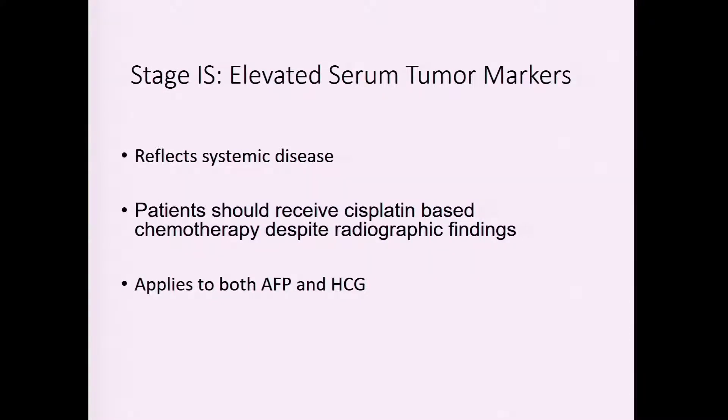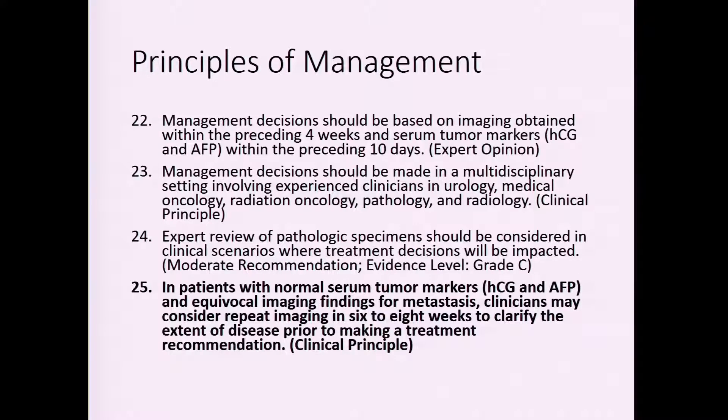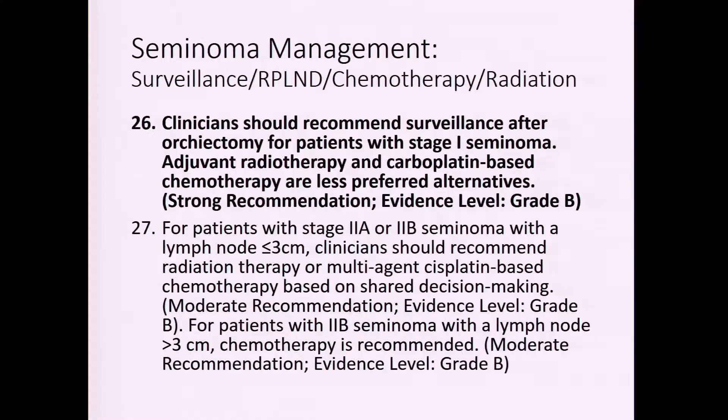It is important to recognize that stage 1S patients have systemic disease and need chemotherapy — a patient post-orchiectomy with elevations in AFP or HCG should be referred for chemotherapy. As for workup for stage one testes tumors before treatment, a PET scan is not recommended. There are certain instances, such as seminoma patients treated with chemotherapy, where PET may be helpful, but it is not recommended in the routine workup.